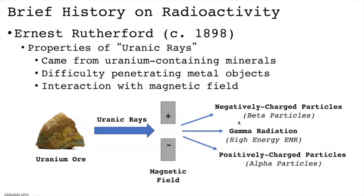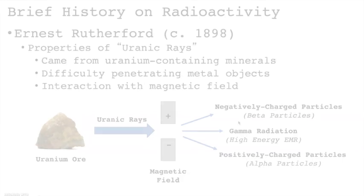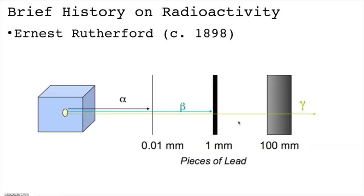A third stream passed through the magnetic field without any deflection. Rutherford called this stream gamma rays, which we now know are quite similar to x-rays but much higher in energy. One key distinction is that gamma rays derive from an atom's nucleus, whereas x-rays generally originate from outside the atom's nucleus, often from electronic transitions.